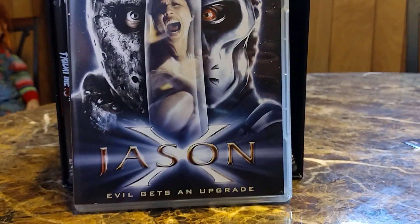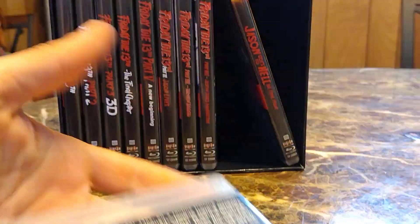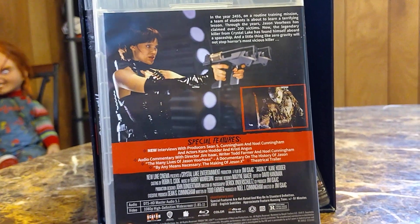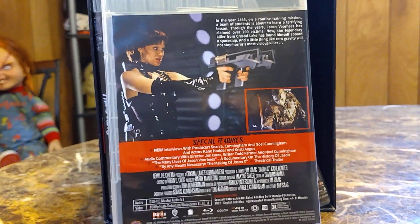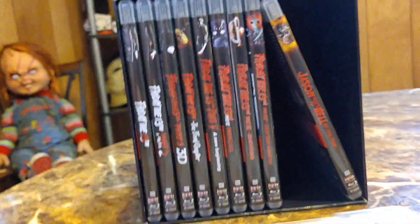Jason X — what a cover, man. That's cool. I do like Jason in this movie and the characters are pretty fun, but it's really cheesy, real sci-fi-ish. The back has the same cover — I'm not even gonna take the disc out. This video is almost 20 minutes.